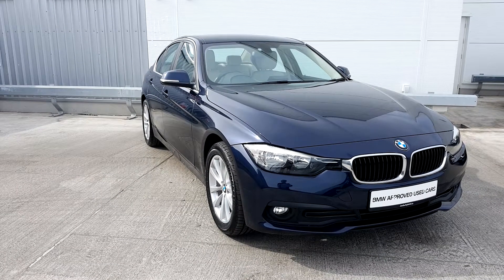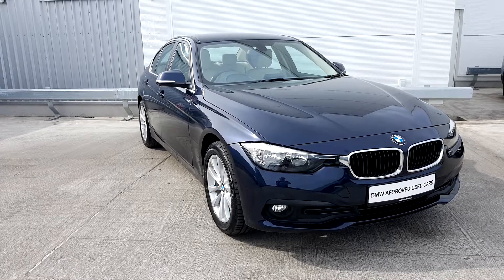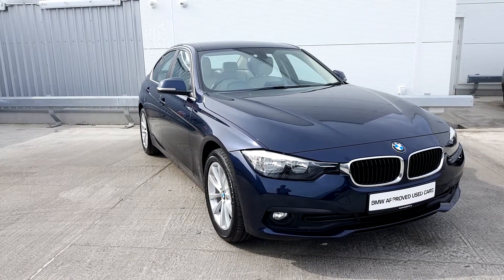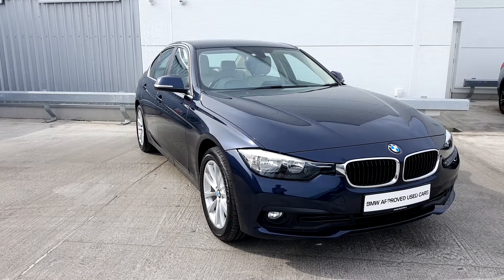Hi, Carrie here from Geodafee BMW presenting to you this 2015 3 Series. This is a 316 DSE Saloon. It's a Registration 152 plate and it has 17-inch alloy wheels with run-flat tires.